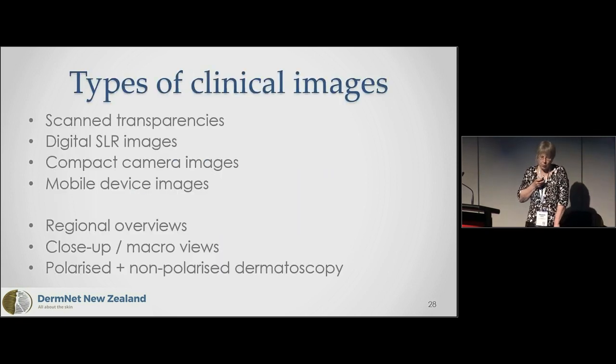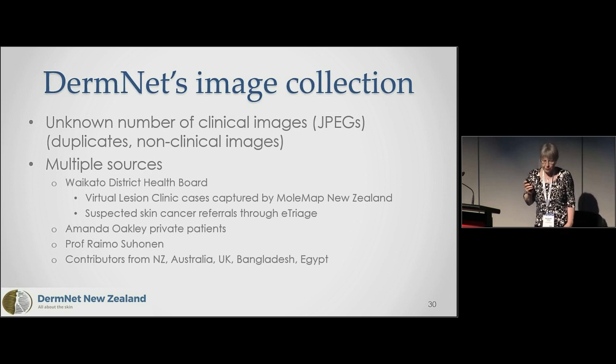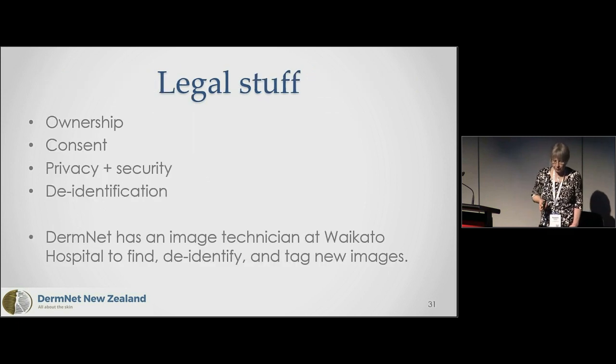We have clinical images from scanned transparencies, digital SLRs, compact cameras, and mobile devices — regional overviews, close-ups, and polarized and non-polarized dermoscopy. We have not yet included confocal microscopy, histopathology, or inflammatory lesions. Our largest image source is Waikato District Health Board, particularly the virtual lesion clinic, and images captured by Mole Map New Zealand. We also have an e-triage system, collecting images at a rate of a thousand a month, and we're hoping to capture all the history information alongside those images.